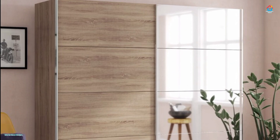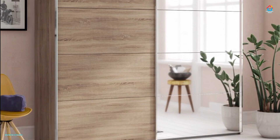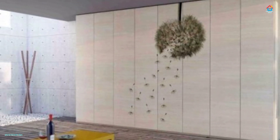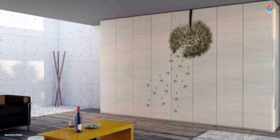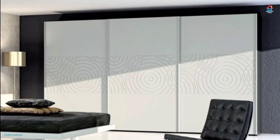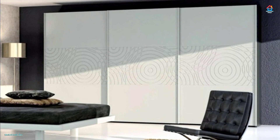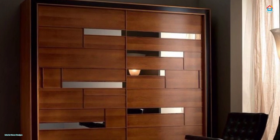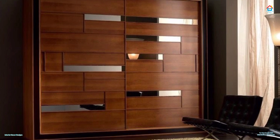Mirrors are an excellent option for sliding door closets in small bedrooms as they reflect light and space to make the room appear bigger. Glass wardrobe doors are another alternative for bringing airiness to an area; however, when using glass, keep in mind that the closet needs to be well-organized and neat, as the shelves will be visible through the doors. Opaque or frosted glass doors are more practical options as they don't provide direct views of the closet interior and help maintain privacy. Sliding door wardrobes work on different mechanisms.